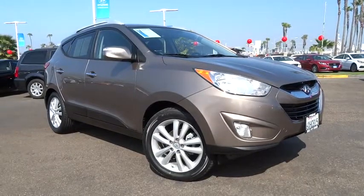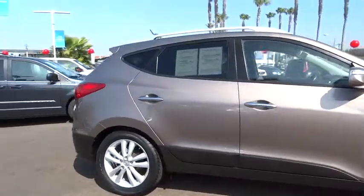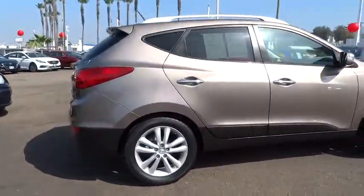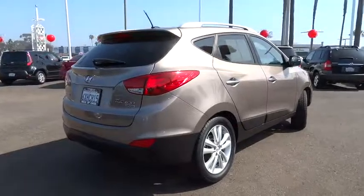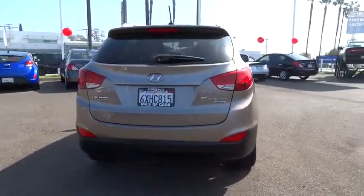2010 Tucson. Boasting low noise and vibration levels and a smooth ride, the Tucson combines the rugged utility of an SUV with the maneuverability and refinement of a car. With its spacious interior, small never felt so big.